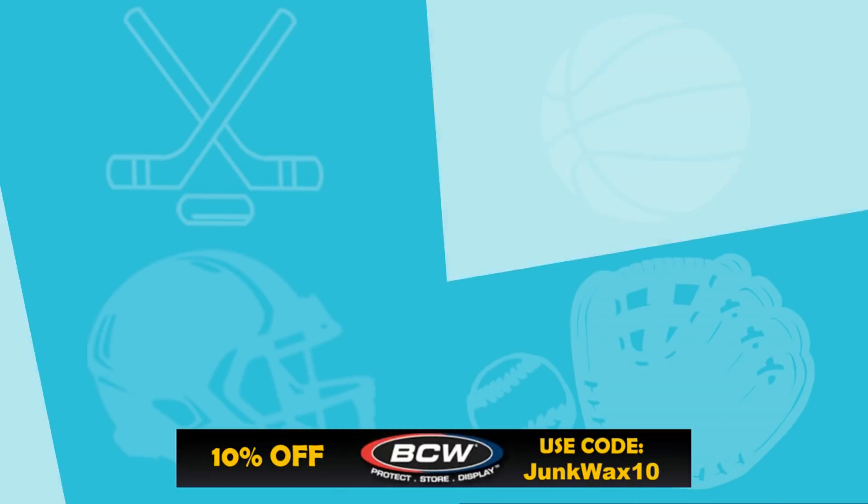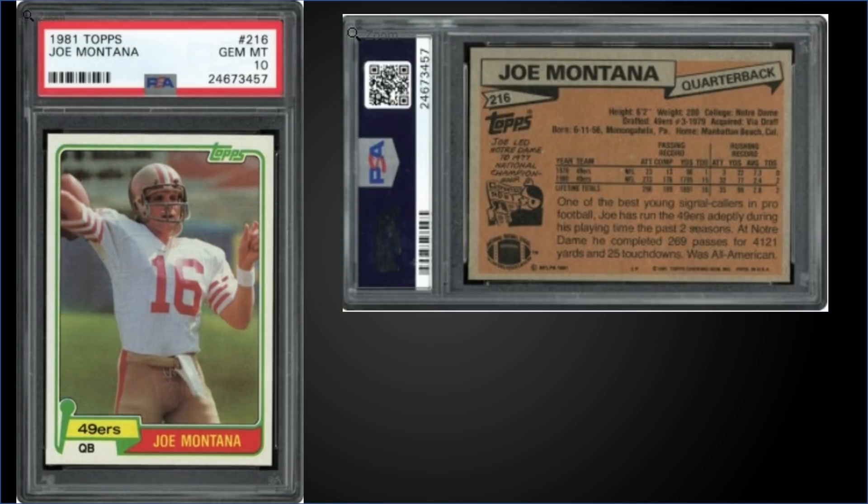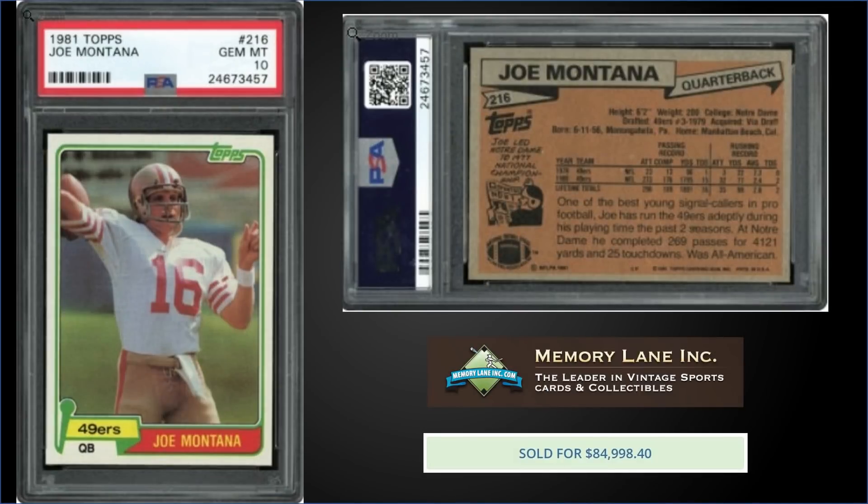First up, in the 15 spot, from 1981 Topps we have Joe Montana's rookie card graded a Gem Mint PSA 10. This card sold at Memory Lane Auctions for $84,998. That's the second highest sale for this card — the record is $87,330 from January 2021. In the Gem Mint slab it's a pop of only 107.